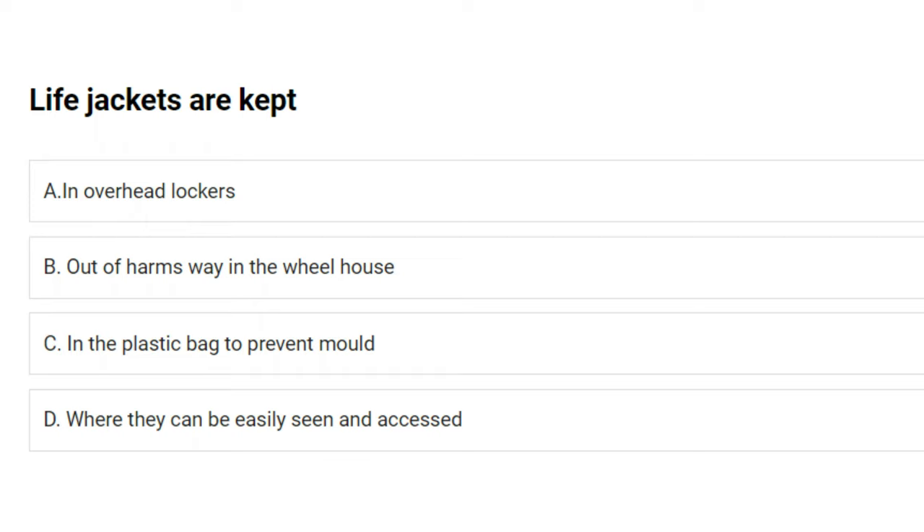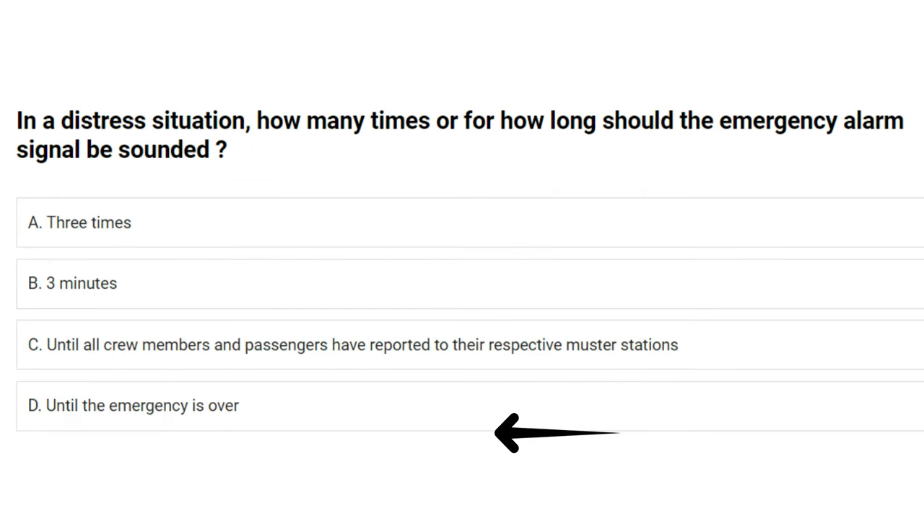Life jackets are kept: A) in overhead lockers, B) out of harm's way in the wheelhouse, C) in a plastic bag to prevent mold, D) where they can be easily seen and accessed. The answer is D: where they can be easily seen and accessed.